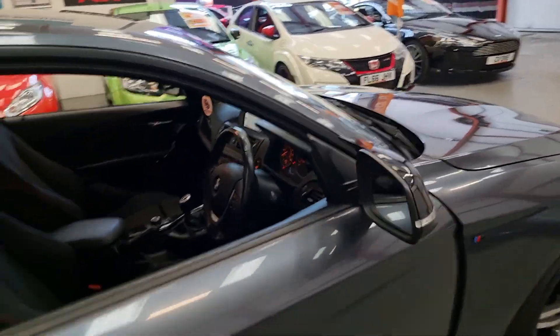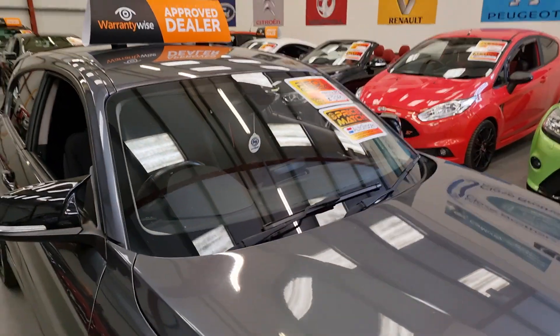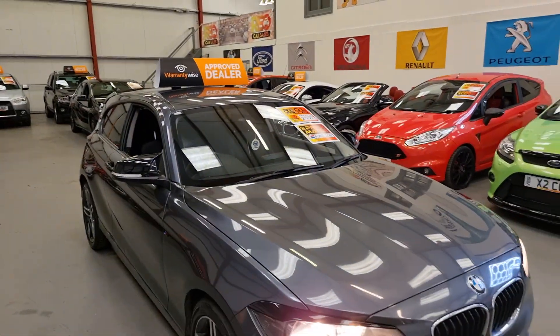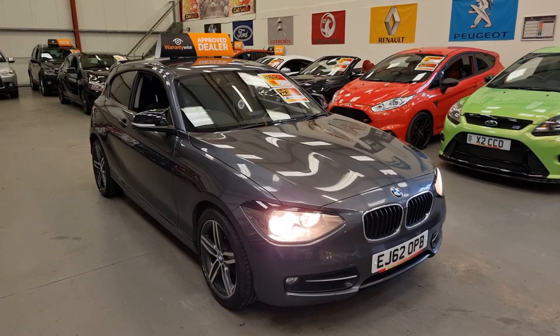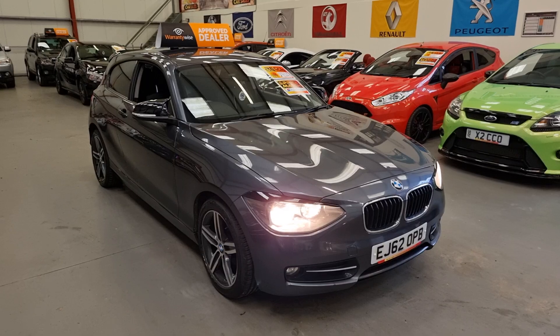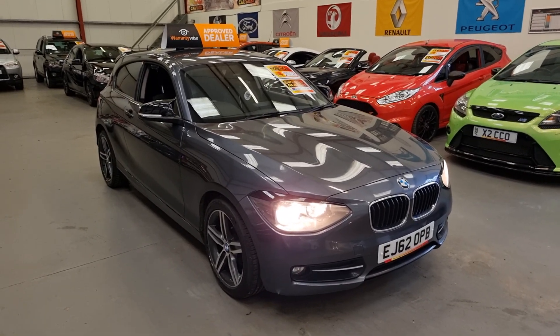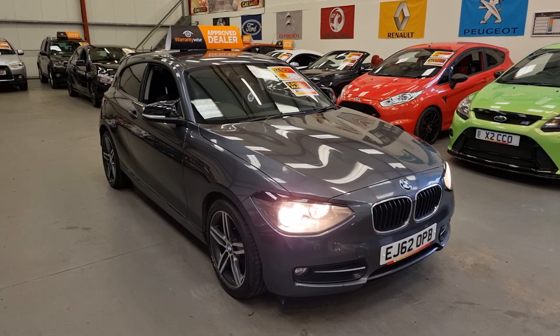So again, excellent condition. The Autotrader recommended retail price is £4,295 — that's how much they say we should be selling the car at — and we have it up for £3,995, so a little bit under that. Finance is available, and it comes with a comprehensive warranty. Part exchange is also welcome. Thanks for watching.